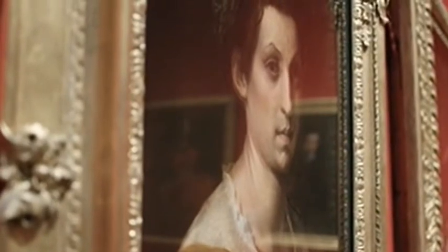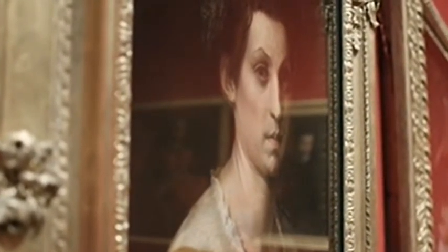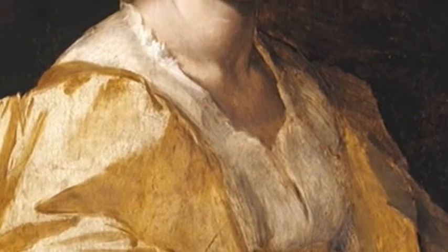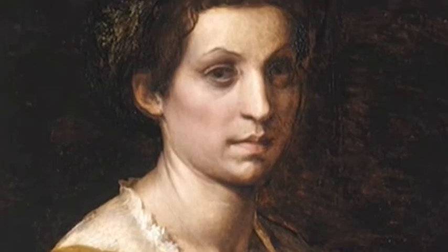You could almost deconstruct a masterpiece. Many artists today making portraits would probably love to spend time with it. It's almost like he's left us a tutorial from the 16th century — this is the before and this is the after. And don't worry about the details of the costume until you've got the face.